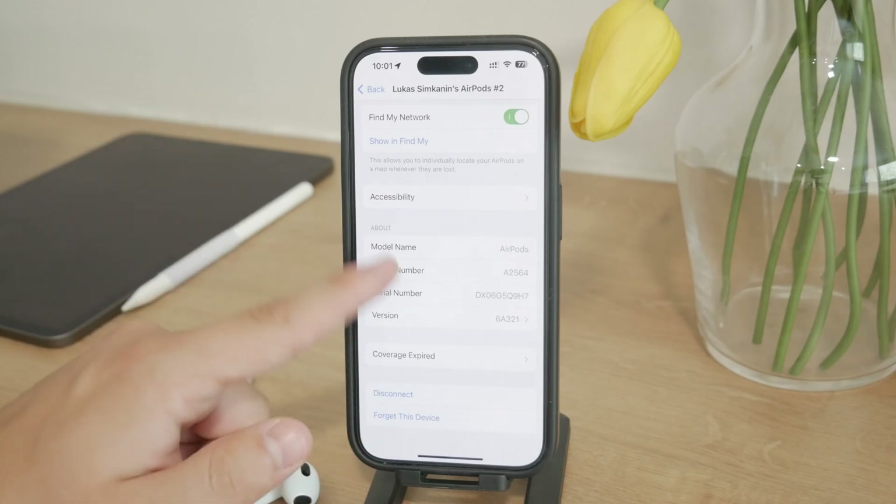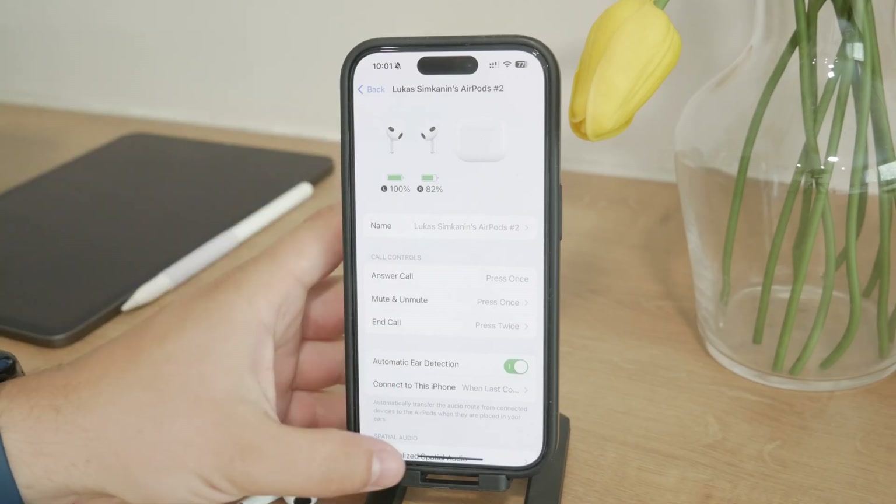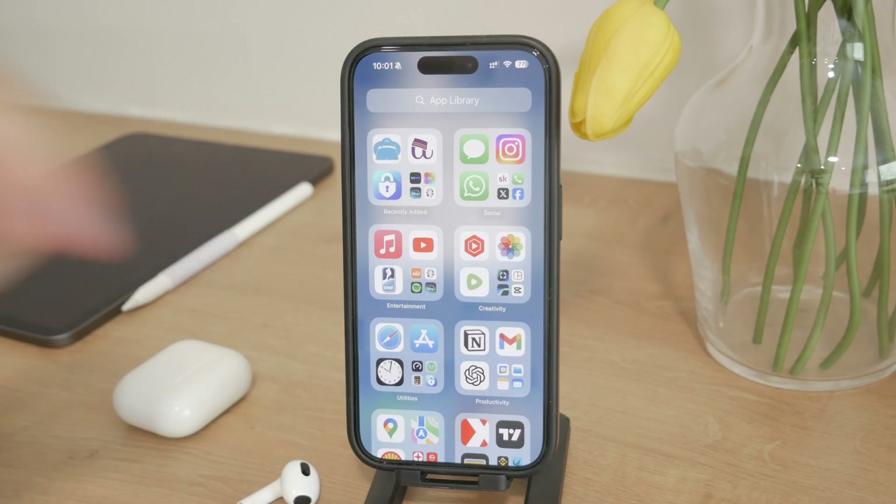So by managing these settings, you can significantly reduce the chances of your AirPods connecting to the wrong device. It's a nice process that will save you some hassle and keep your AirPods functioning the way that you want. That's gonna be a wrap for today. Hope you found this video useful. If you did, go ahead and hit the thumbs up, subscribe below, and I will catch you in the future.